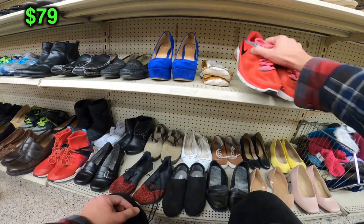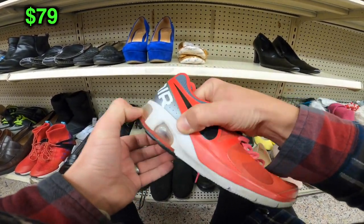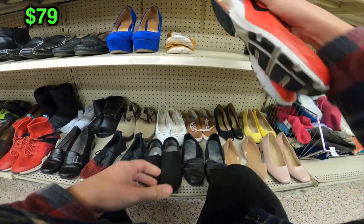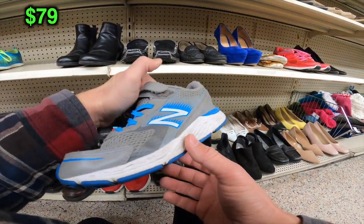I found this pair of Nikes — I wanted to show you that you always need to check the air bubble in the heel. This one was just totally destroyed, so I put them back. Other than that they were in good condition. This pair of New Balance right here — very basic pair but worth some money, so I definitely threw them in the cart.